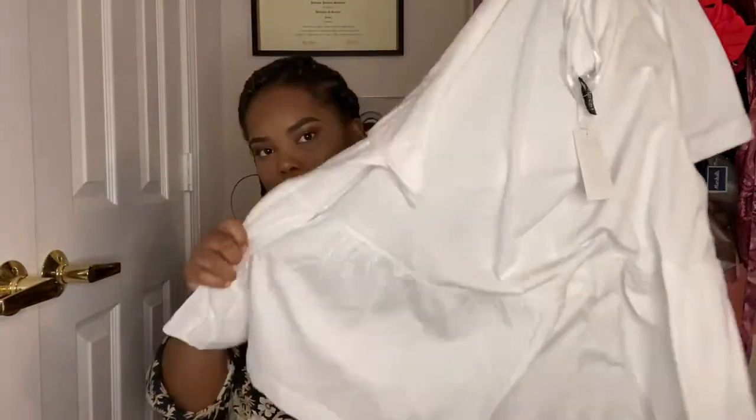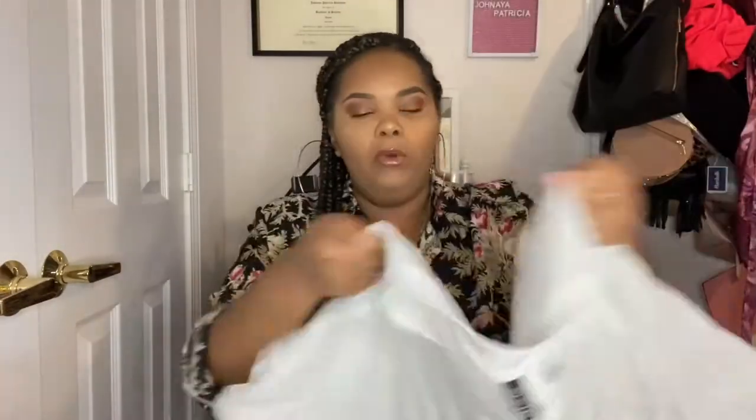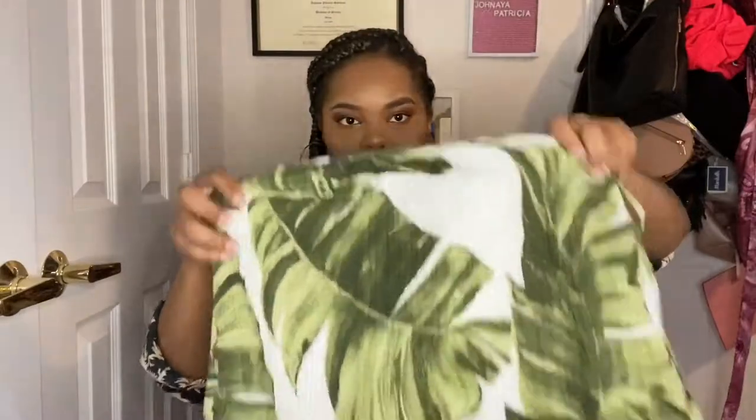This is the white peplum top. I'm really over peplum, but I want more white shirts and this one is nothing extra — just a plain white shirt. Then I got this really, really cute dress that was originally $24.99 and I got it for five dollars. How cute! And the quality feels really good — it's really heavy. So why not?